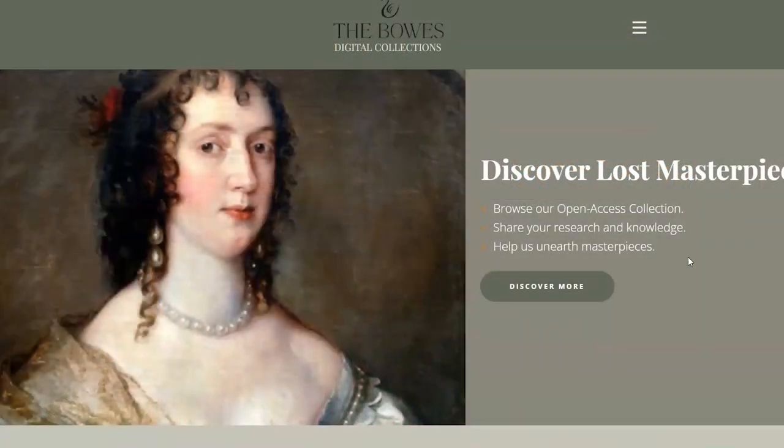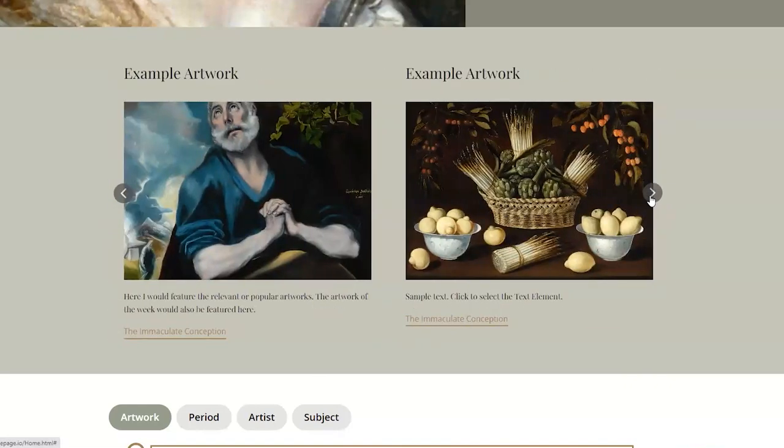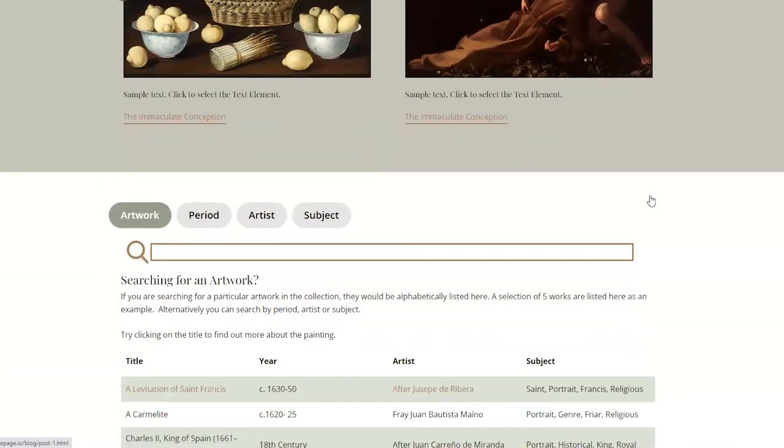One of my assignments this year for the digital skills in visual culture research module was actually to design a digital repository for an existing museum collection.